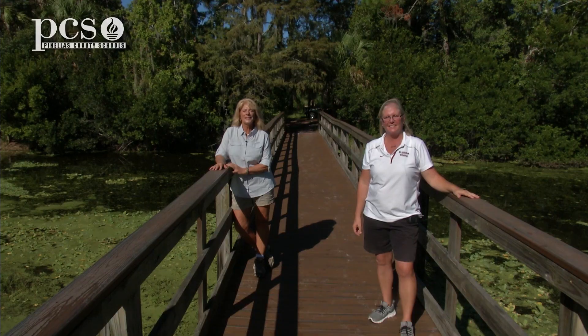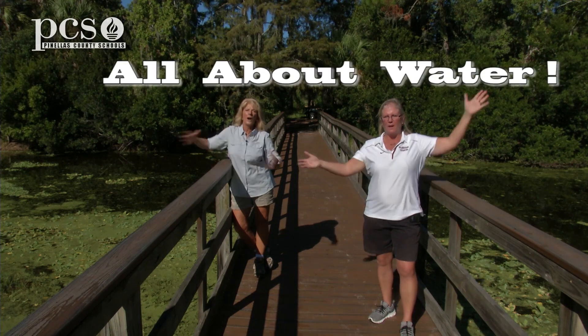Hi, I'm Ginger Rem. Hi, I'm Martine LaDuke. We're at Boyd Hill Nature Preserve, and this is All About Water.